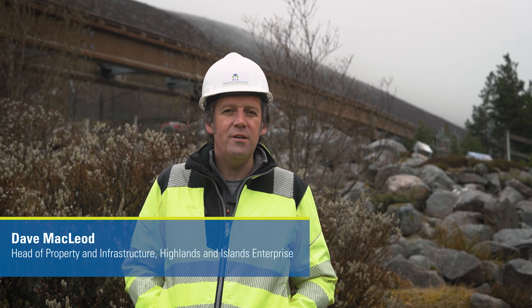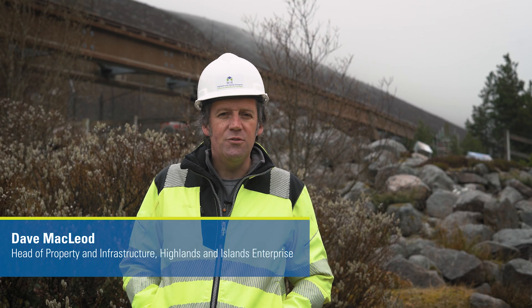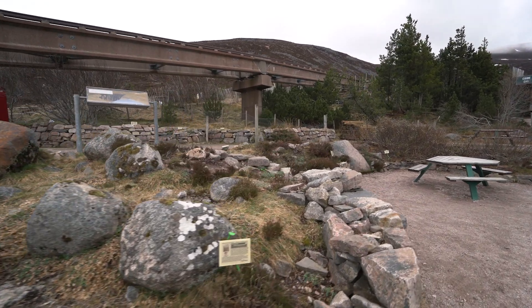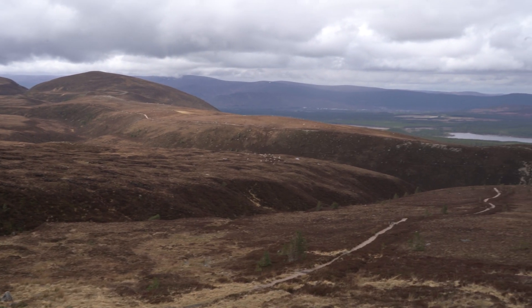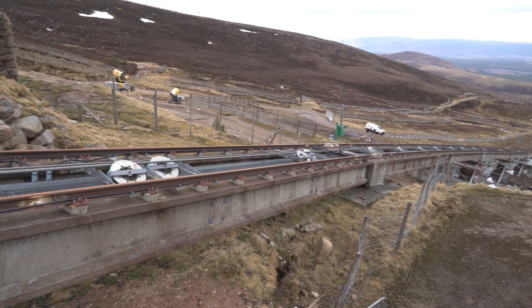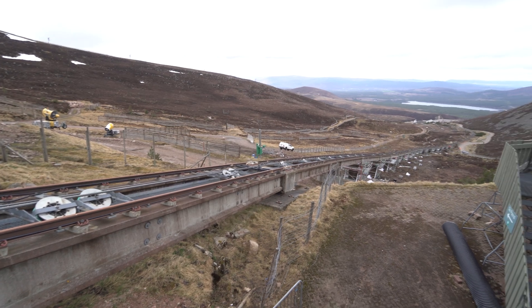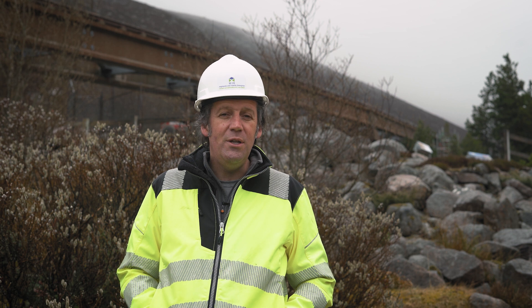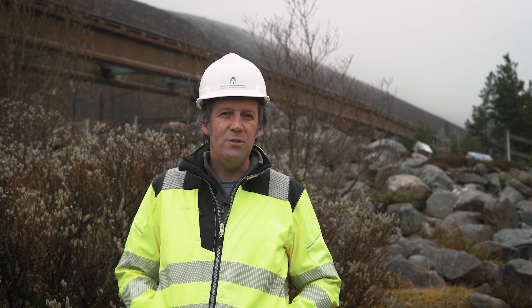Cairngorm Mountain should be regarded as a national asset for Scotland. It's really important for the Badenoch and Strathspey economy and important within the Scottish mountain economy, both in terms of snow sports and during the summer. The funicular itself is a mode of uplift which gives people of all ages and all abilities an option to get to the top of Cairngorm Mountain and see the unique environment that is the Cairngorm Plateau.